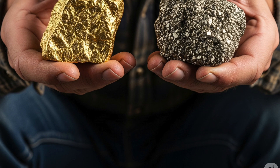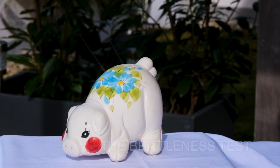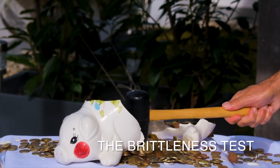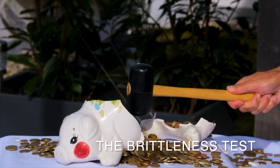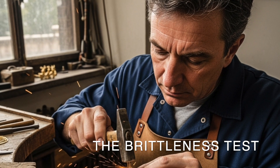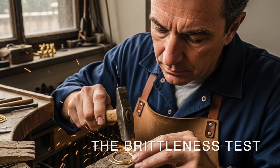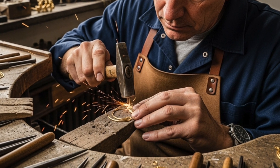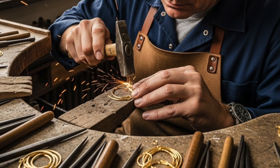Fourth is brittleness. Pyrite is brittle, meaning if you hit it with a hammer, it will shatter and break into pieces. Gold, on the other hand, is malleable and ductile — you can hammer it flat or pull it into a wire without it breaking. This is why gold can be shaped into jewelry.